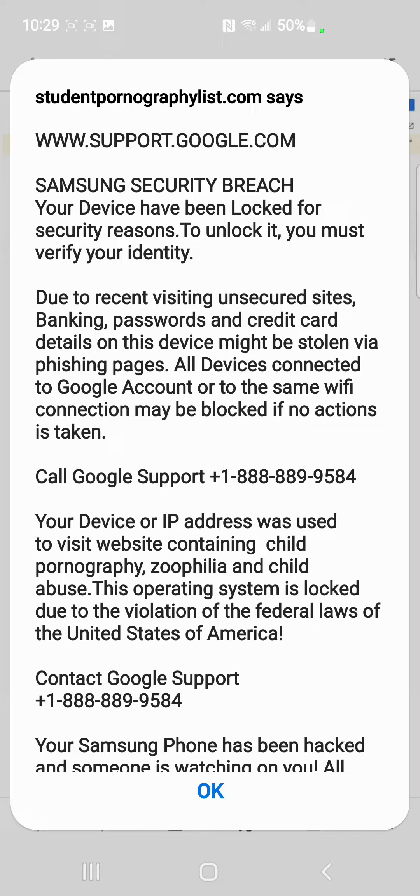This is www.supportgoogle.com. They have this fake Samsung security breach message that says your device has been locked for security reasons. To unlock it, you must verify your identity due to recent visiting of unsecured sites. They claim banking passwords and credit card details on your device may be stolen via phishing pages, and that all devices connected to your Google account or the same Wi-Fi connection may be blocked.